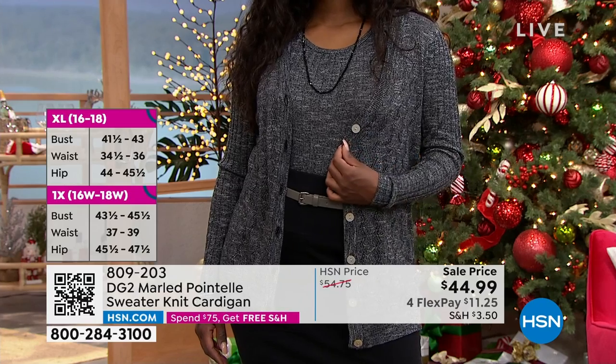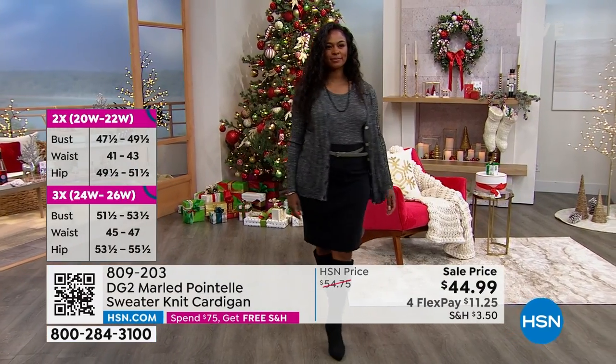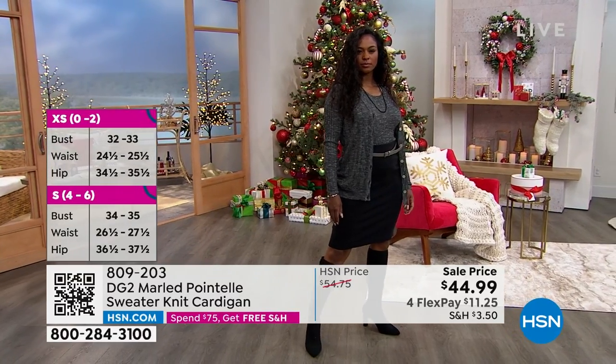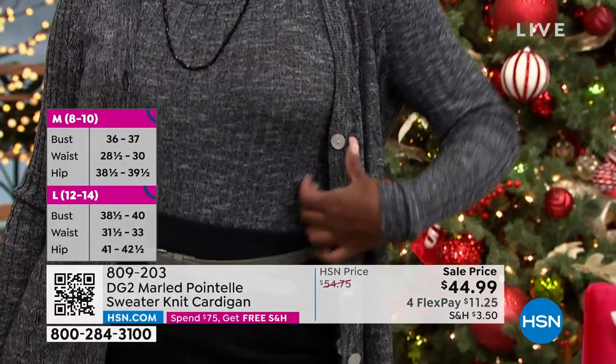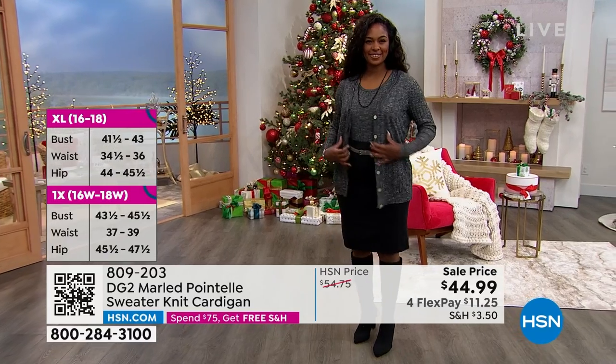I love the classic cardigan feel, but it's really a very lightweight knit. I think about wearing this to the office, wearing it to your place of worship — this could be a holiday dinner. If you want it as a twin set, you get the cardigan and we do have the tank to go along with it.